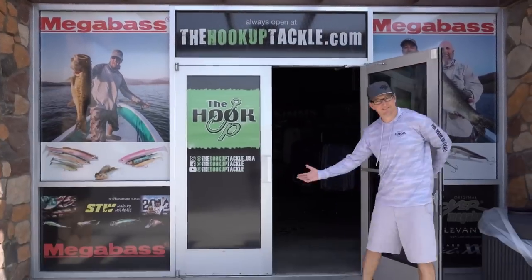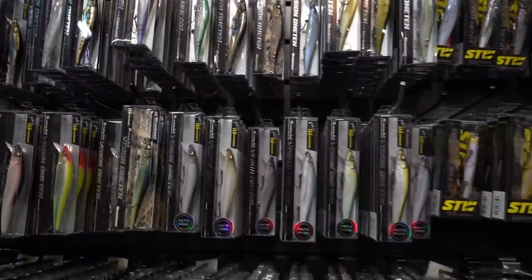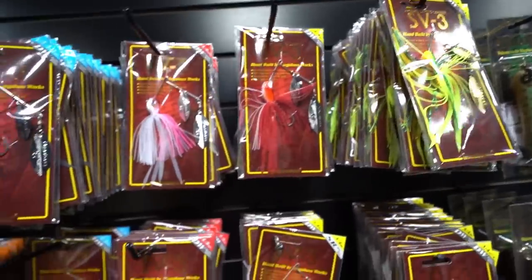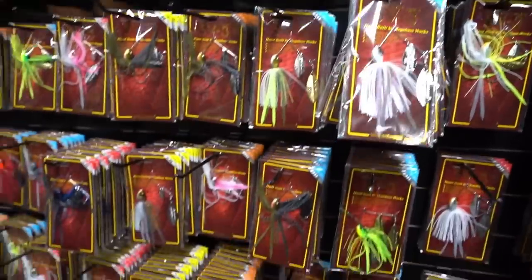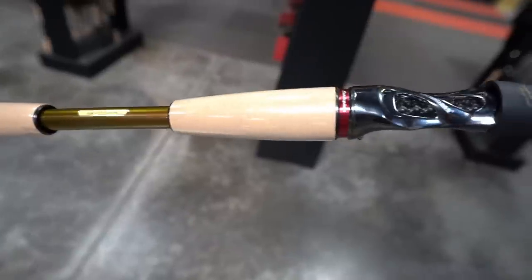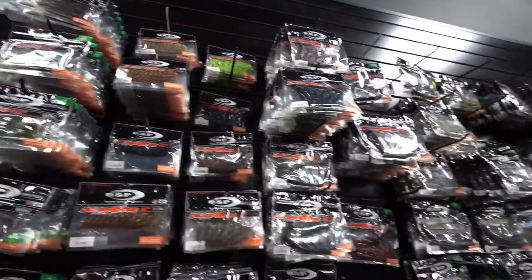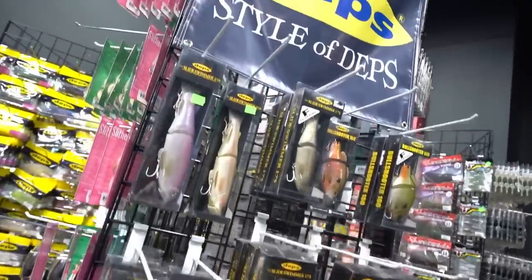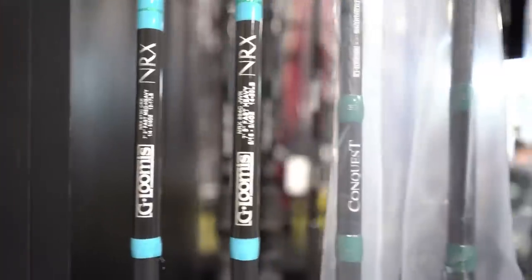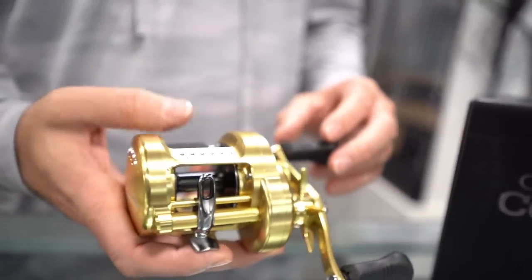Welcome to the Hookup Tackle — the world's largest showcase of Megabass products, featuring baits and colors not found at any other dealer. The Hookup also offers a wide display of OSP, Evergreen, Deps, Lucky Craft, Jackal, and many more. The Hookup Tackle is owned and operated by family, staffed by guides, and verified tackle nerds who love helping anglers elevate their craft. If you're in the Phoenix area, we'd love to have you stop by our showroom. Shop online at thehookuptackle.com — almost 10,000 SKUs of Megabass products alone, with hundreds of other companies and new products added daily.